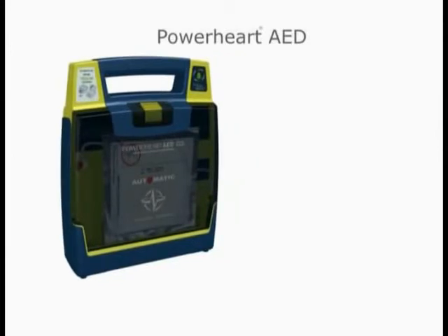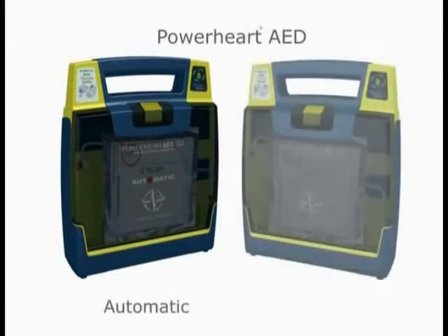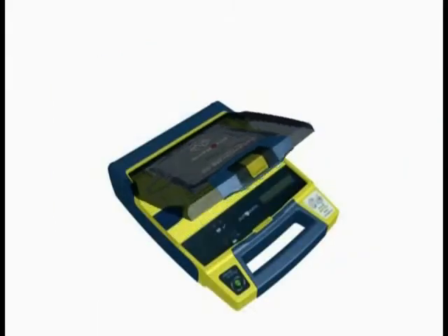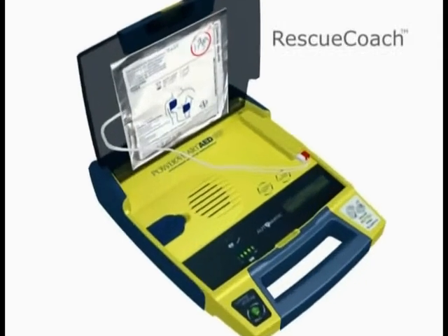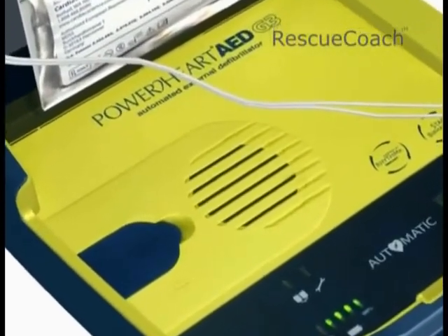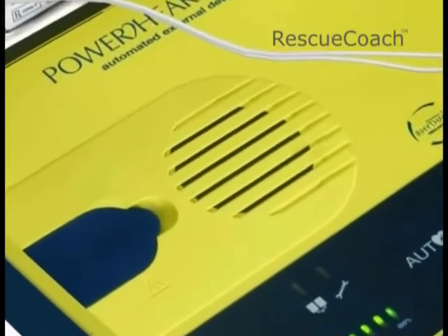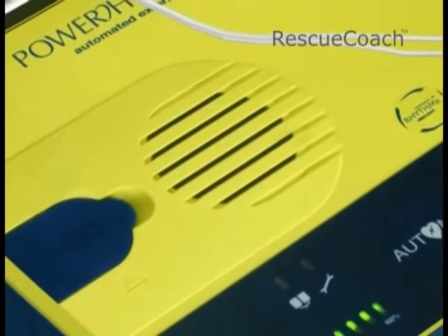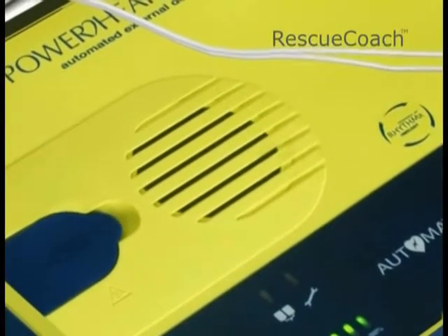The Power Heart AED G3 Plus is available in fully automatic operation — one that will automatically deliver a shock when needed — or semi-automatic operation, one that requires the user to press a button to deliver the shock. Only the Power Heart G3 Plus features Rescue Coach technology: clear voice prompts to guide the user calmly through the rescue process and provide instructions for defibrillation and CPR, according to the most up-to-date American Heart Association and European Resuscitation Council guidelines.